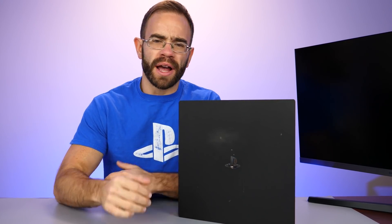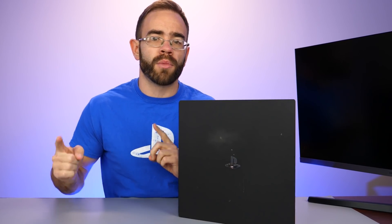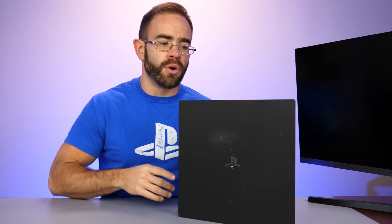I did a video on the second channel going over the strange situation that the PlayStation 4 has found itself in eight years after it released back in 2013 — and that is that they're actually still valuable. The price on the PS4 has not dropped as much as you would expect in the secondhand market, despite being so old.